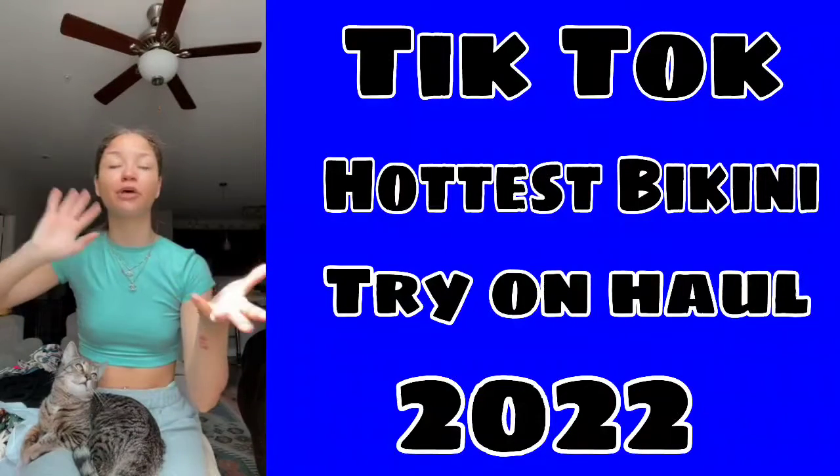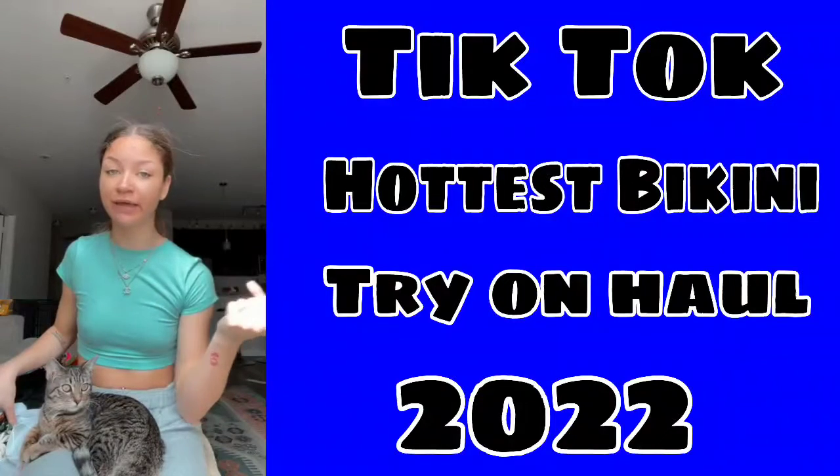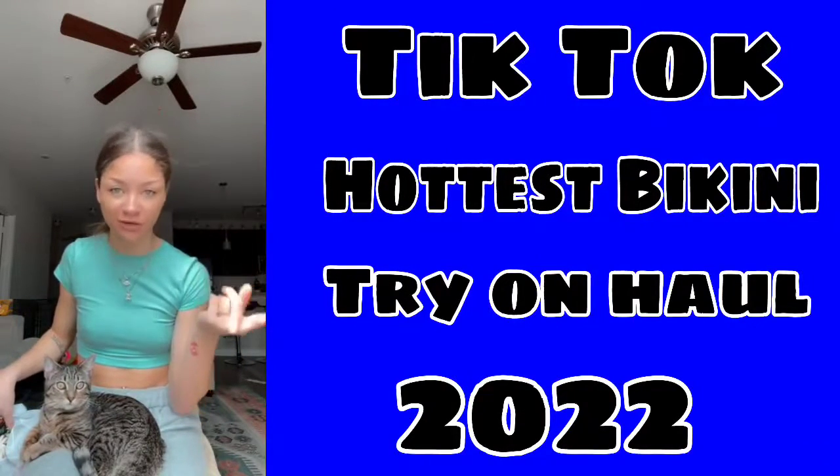Hey guys, we're back for the Shein haul part two. I'm gonna show the rest of the clothes, and if I have time I'm gonna do the try-on right after. If not, that'll be another separate video in part three.